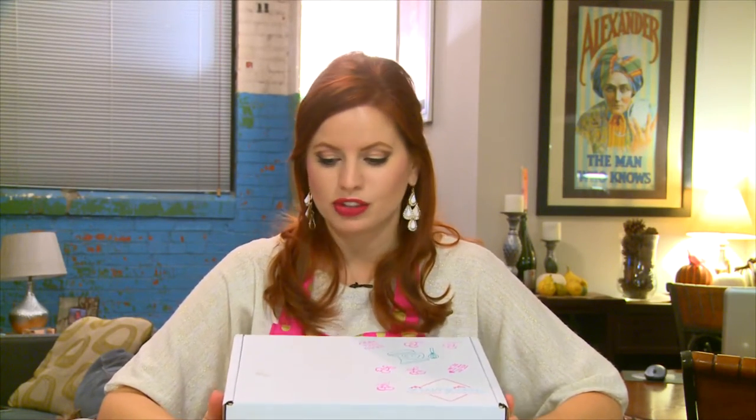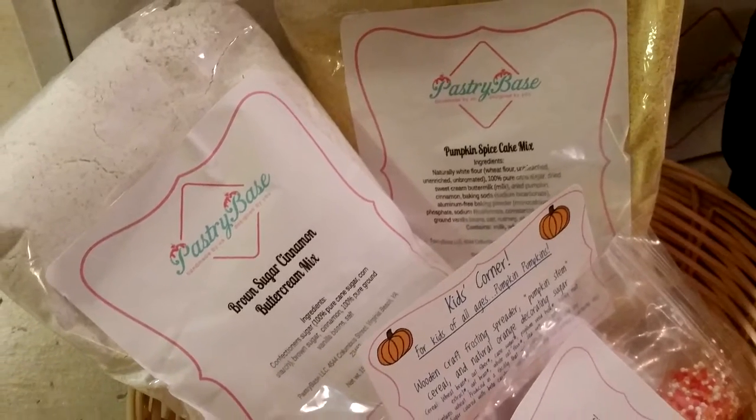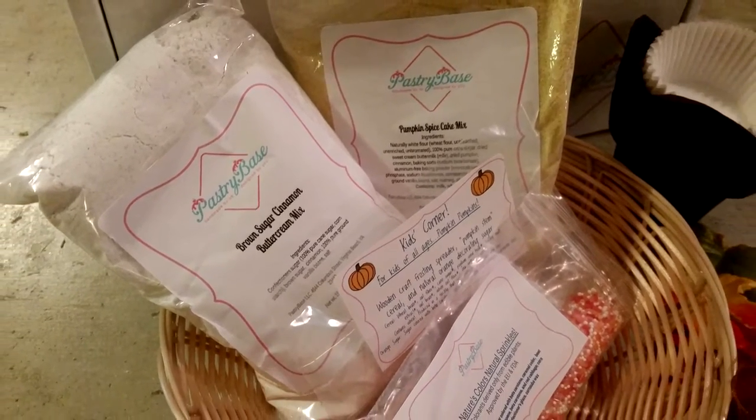This is also the first subscription box for Pastry Base. They are based out of Virginia Beach, they have a little shop, and they've been shipping their cake mixes. So they thought, why not put together a subscription box? For November, it's going to be pumpkin spice cupcakes with a brown sugar cinnamon buttercream, and it's going to be amazing.